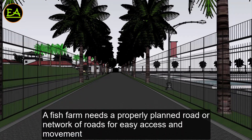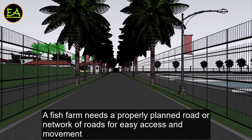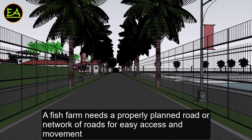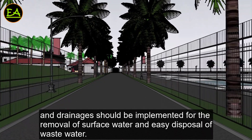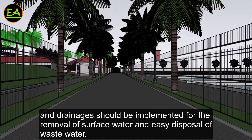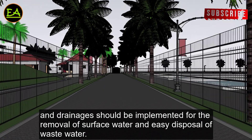A fish farm needs a properly planned road or network of roads for easy access and movement. Drainages should be implemented for the removal of surface water and easy disposal of wastewater.